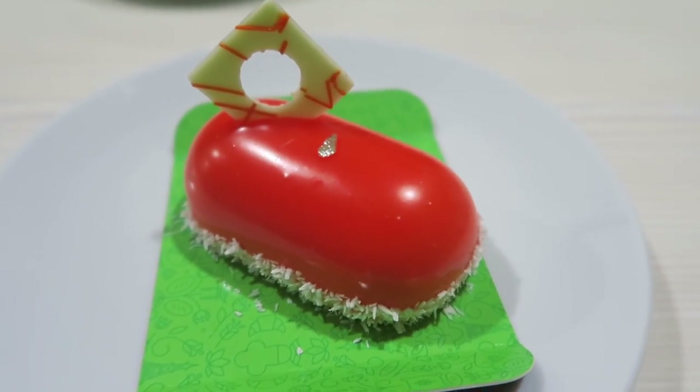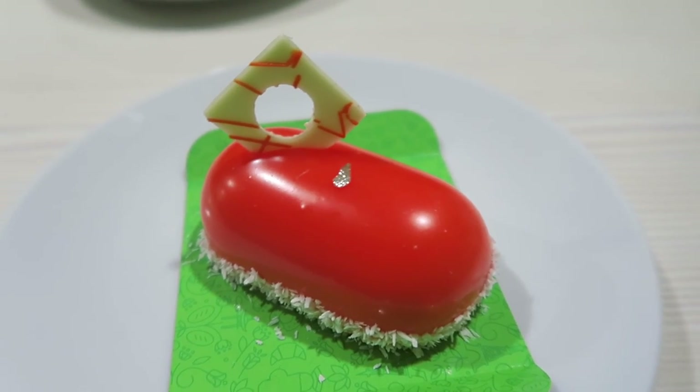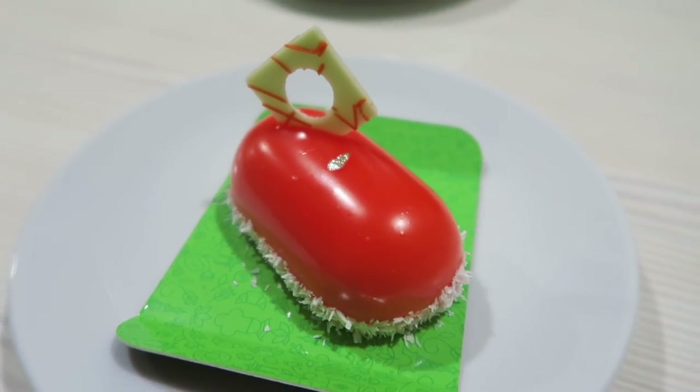The coconut flavour is very very subtle and I think without the desiccated coconut bits on the outside you would probably miss the fact that it's a coconut cake, because there's more of the tropical fruits flavour coming out. But overall the textures are good — you've got a jelly glaze on the outside, the fluffiness of the cake, and the little bits of coconut which add texture to it.